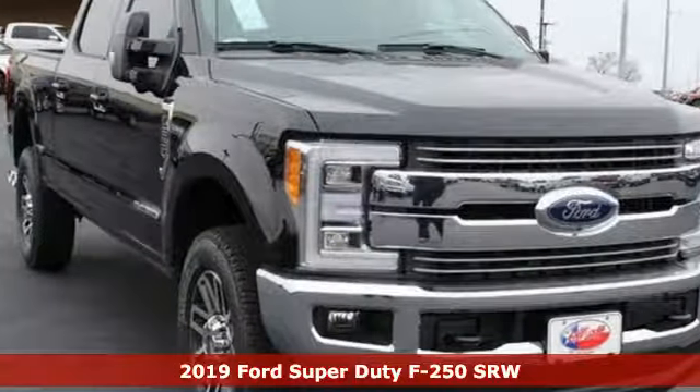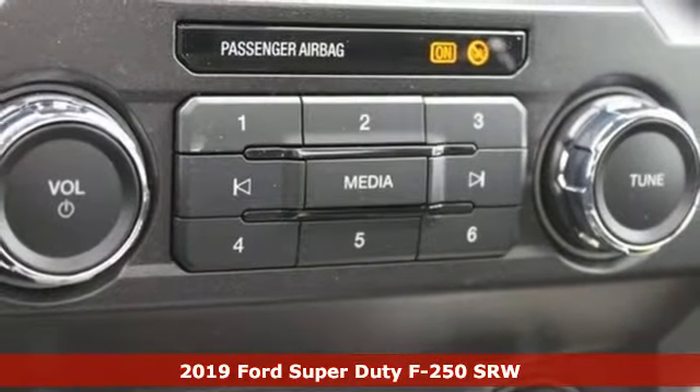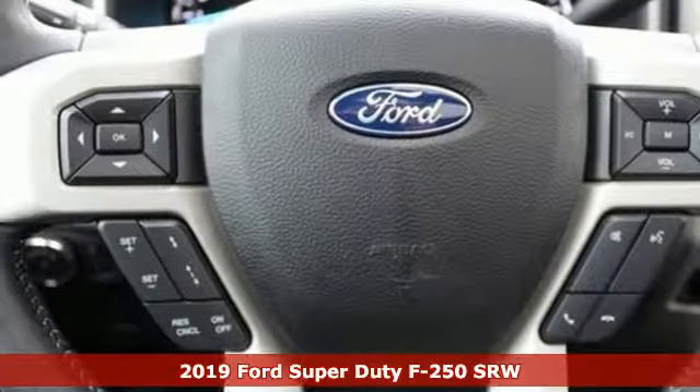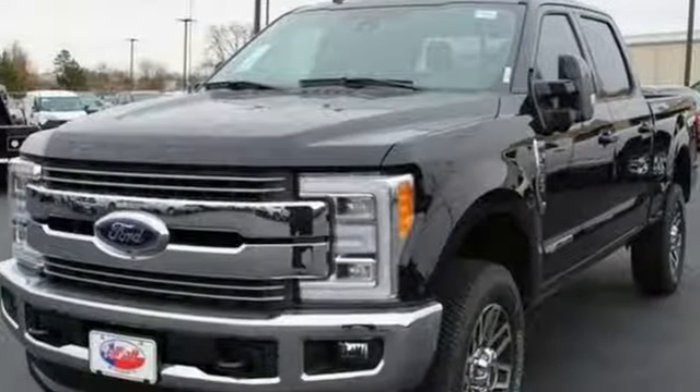It's a new 2019 Ford Super Duty F-250 single rear wheel. With a powerful engine and unbelievable towing capacity, it has a lot of pickup. And it comes with all the amenities you need.